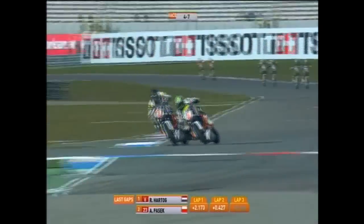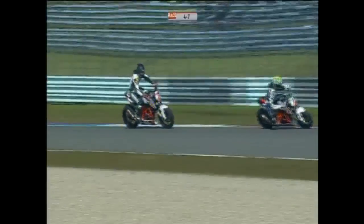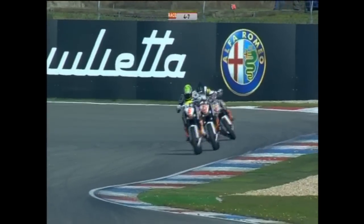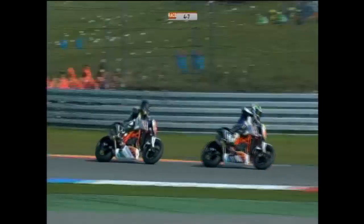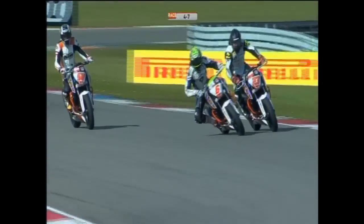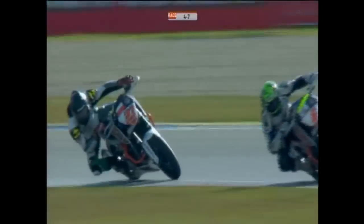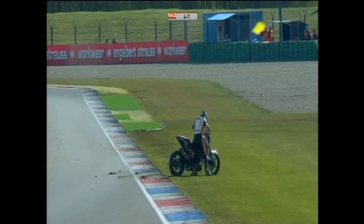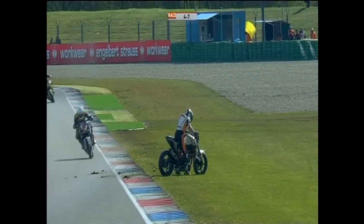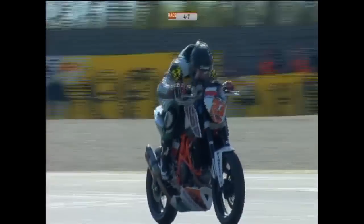Pasek hits the front, with Hartog fighting back again. They're now halfway around lap four on to the back section — probably one of the fastest parts of the circuit. And Wimmer's down! Wimmer gets it absolutely wrong. Commentator's curse — I was saying it gave him a chance to hang on, and he just got a little bit unsighted. He runs back to the machine and picks it up — can he get it going again? What an absolute mistake and what a shame for the young Austrian. That's it — race over for Wimmer, the second rider to bite the dust in the opening round.